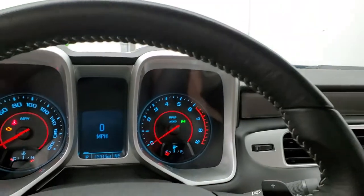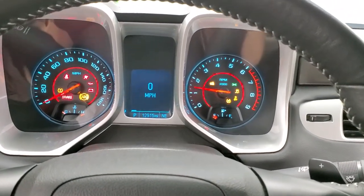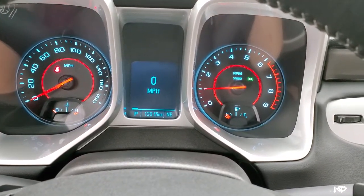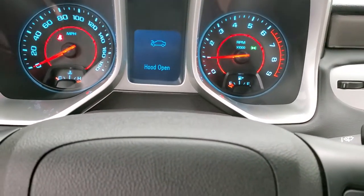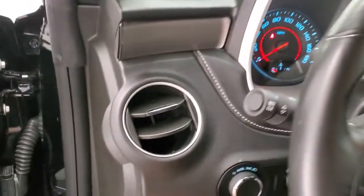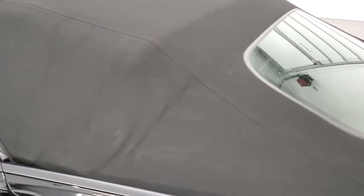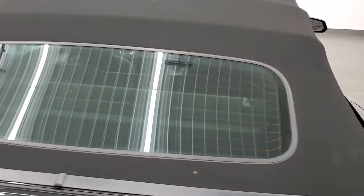We'll start it up and check out that soft top, make sure there are no rips or anything in it. No check engine lights, nothing like that. Soft top is in excellent shape, as you might have expected — looks really good.